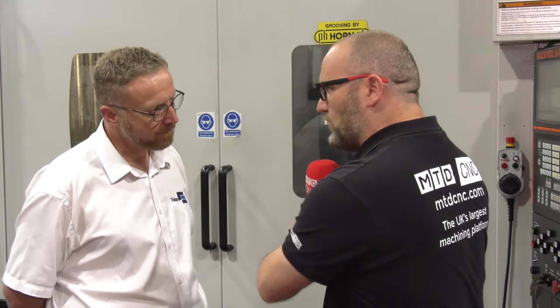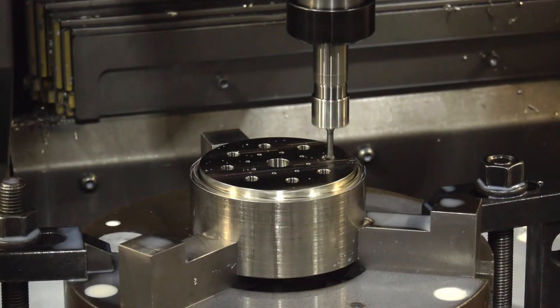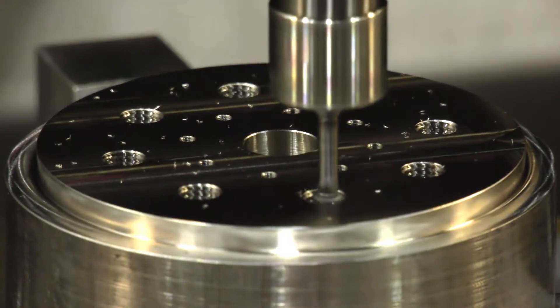So the component behind us — with all due respect, it looks quite straightforward. Yes, this is one of our simpler aerospace parts. We do very simple parts up to large complex castings for motorsport and aerospace.